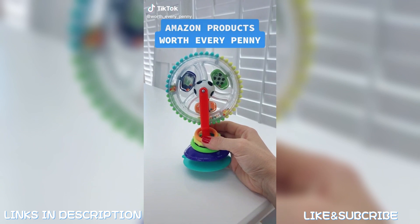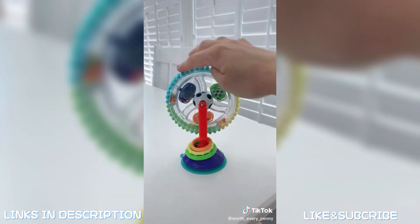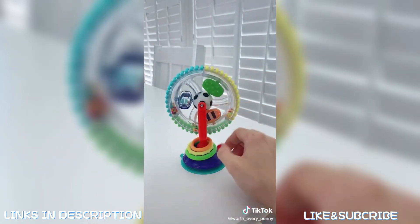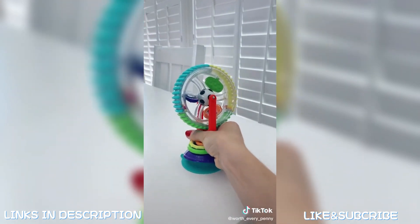Amazon products that have been worth every penny: this baby toy suctions to the tabletop, allowing your little one to sit and play without the worry of them throwing toys on the floor. This has been a lifesaver for us at restaurants. We have owned different versions of this toy, but this one by far has the best suction.